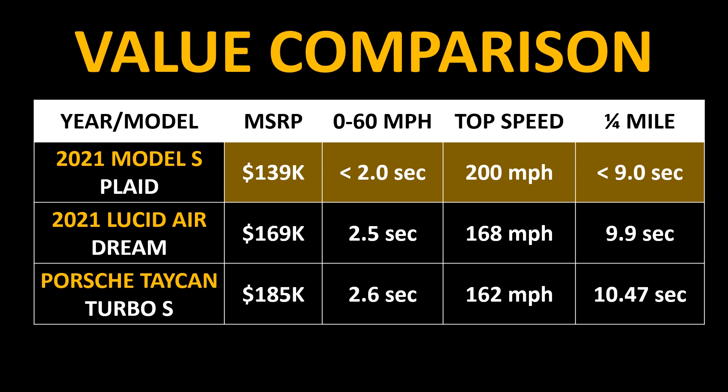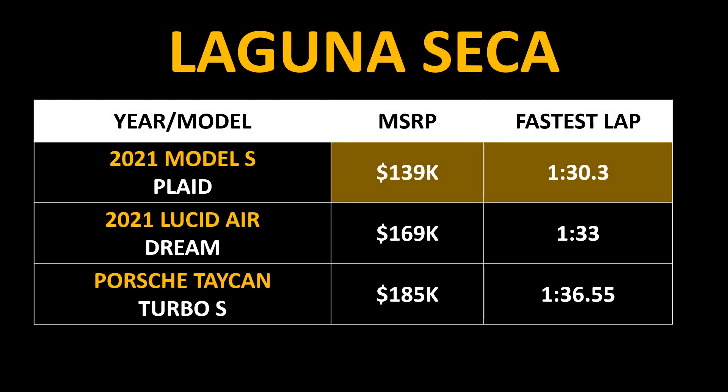Once again, the Plaid Model S as compared to the Lucid Air and also the Porsche Taycan, you can see that it's the lowest price by far — between $30,000 and almost $50,000 less. It has the quickest 0 to 60 mile per hour time, the fastest top speed, and also the lowest quarter mile time. Also at the end of the reveal for the Plaid Model S, they talked about the track times at the Laguna Seca track. They were able to achieve a lap time of 1 minute 30 seconds at Laguna Seca with the Plaid Model S.